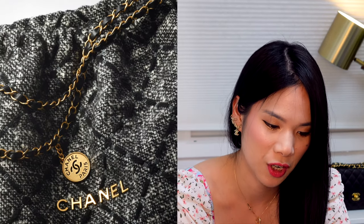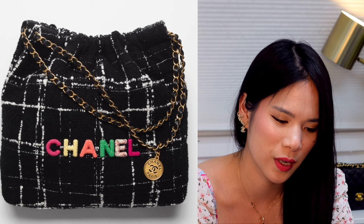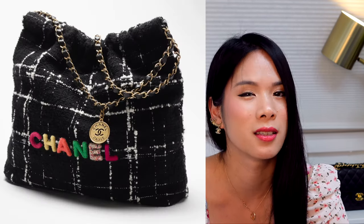They also have it in grey which looks really cute as well. And then there's this rainbow edition one which I'm not too keen on — I think it looks a little bit childish and it doesn't really scream luxury for me.